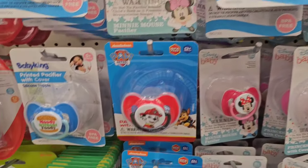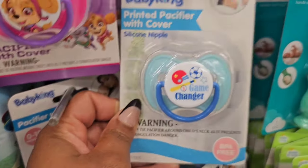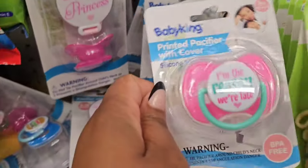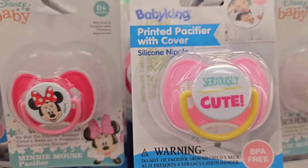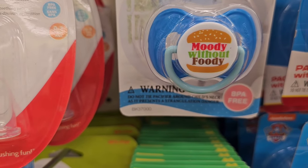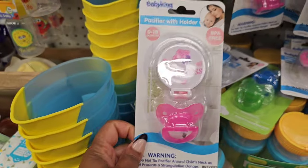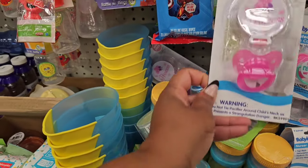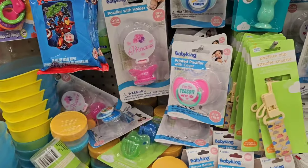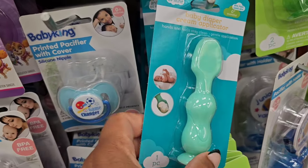They have some Disney pacifiers which they had before, but these ones from Baby King have these cute sayings. This one says 'Game Changer,' this one says 'I'm the reason why we're late,' this one says 'Moody without Foodie,' and then this one is a pacifier holder plus the pacifier and it says 'Princess.' So be on the lookout for these new baby accessories.